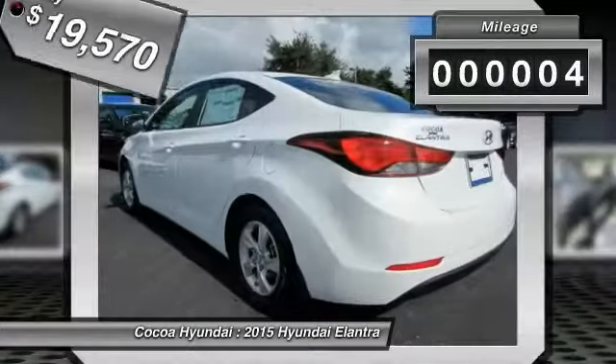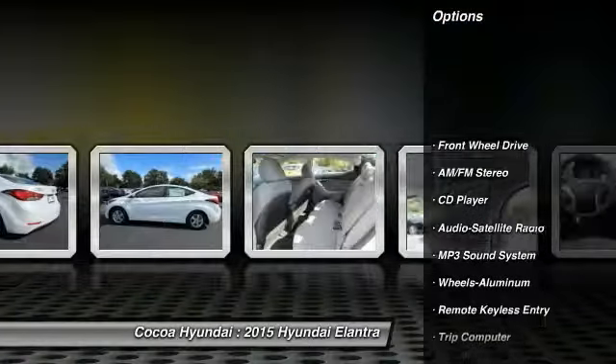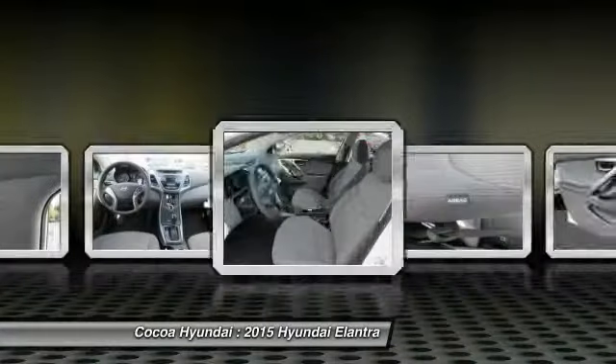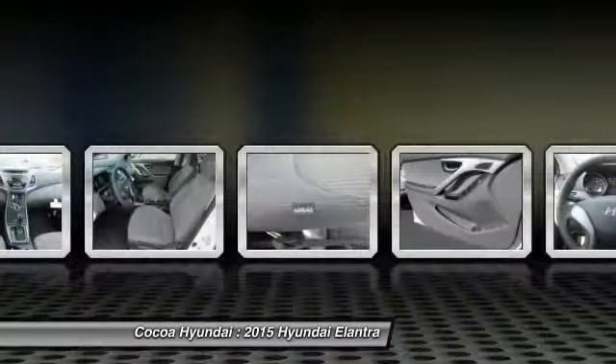This vehicle has less than 100 miles. Here are some of this vehicle's great options: anti-lock braking system, traction control, power steering, air conditioning, aluminum wheels, cruise control, rear defrost, FWD, AM-FM stereo radio, bucket seats.